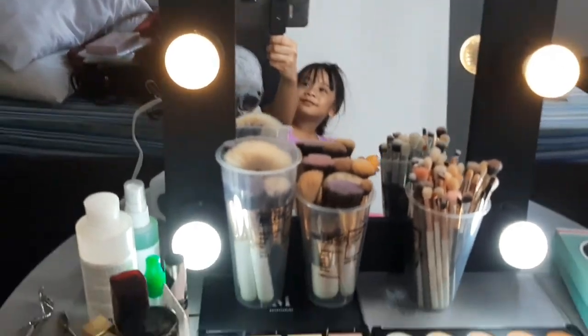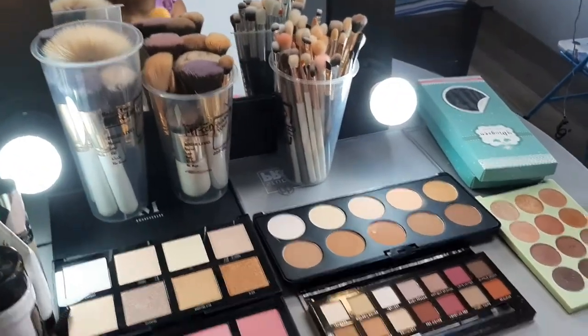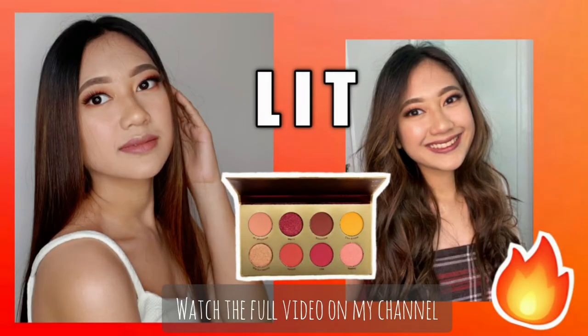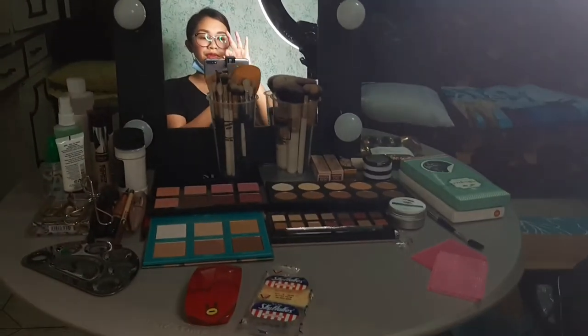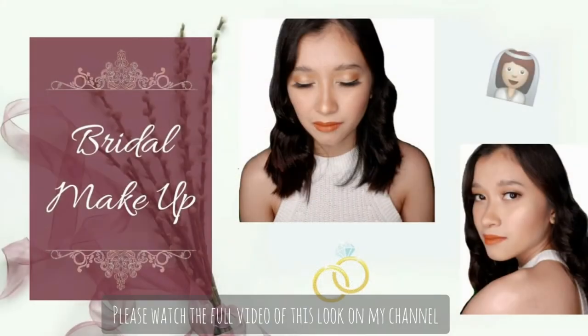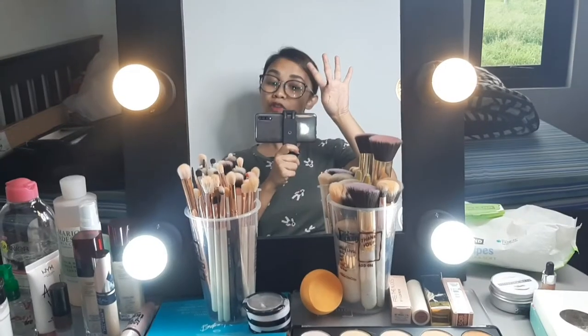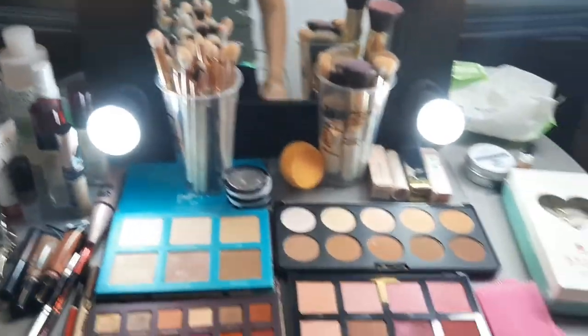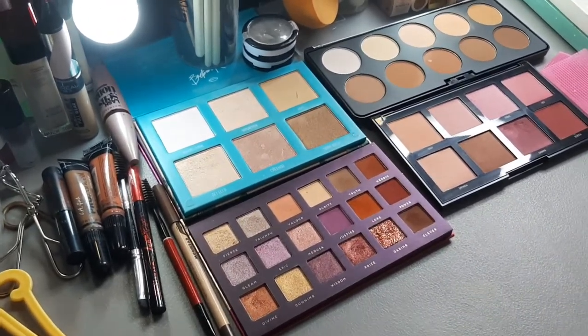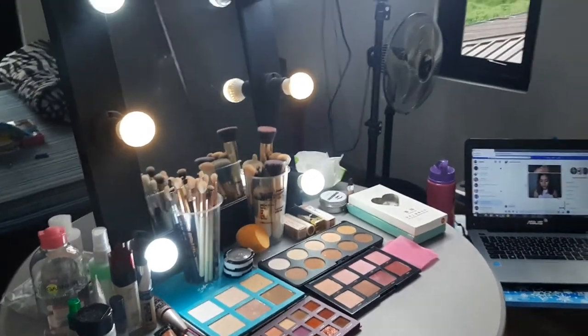Day 2 and ito lang yung setup ko today. Since bridal look yun, ito lang modern renaissance ang palette na gagamitin ko. Day 3 and change location kami kasi walang power sa bahay. Fourth and last day — ngayon ay modern day makeup, cut eye, cut crease. Ito yung palette na gagamitin ko from Bad Habit. This is my setup for our last day — ring light and then there's the laptop.